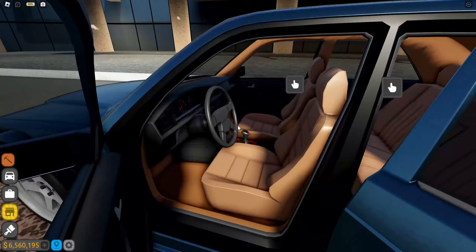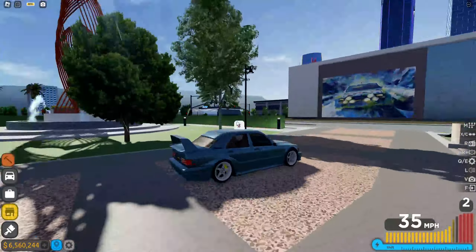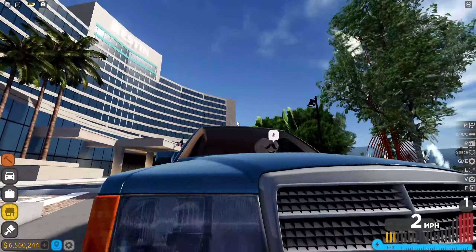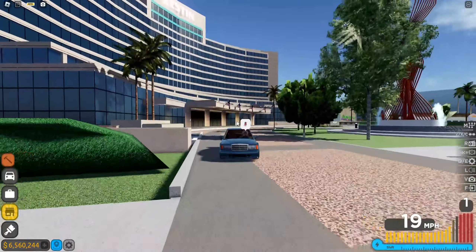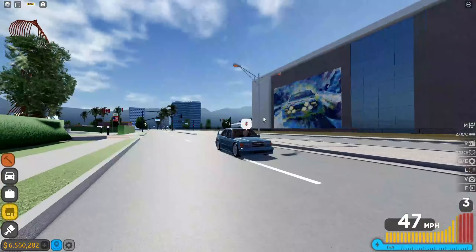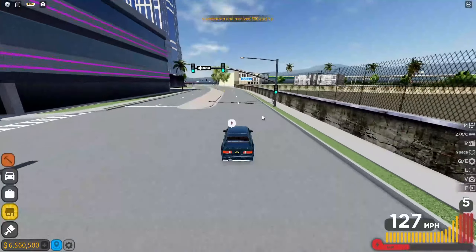Overall I think this model quality is pretty good — I'll give it a 7 out of 10. The exterior looks quite good. The only thing I don't like is the headlights; they look like they're just PNG photos instead of actual 3D models.